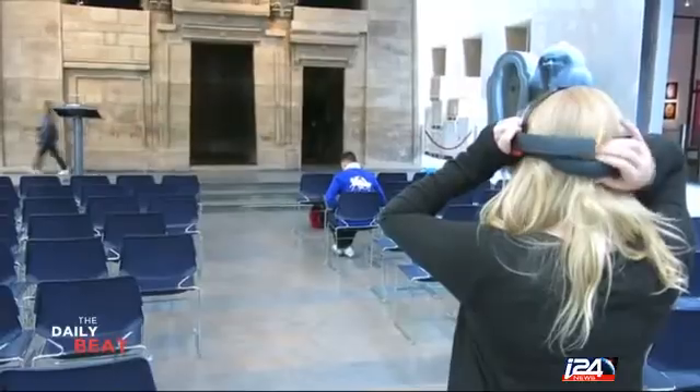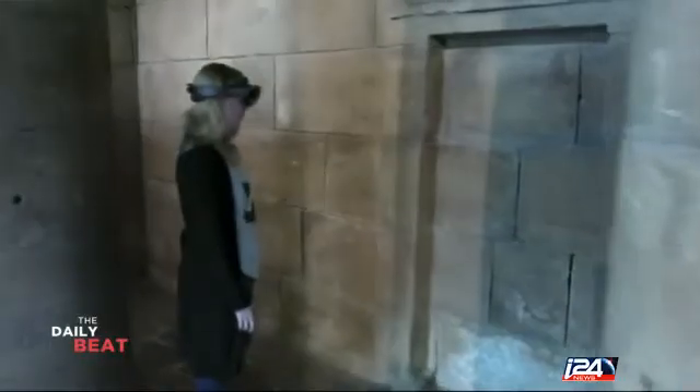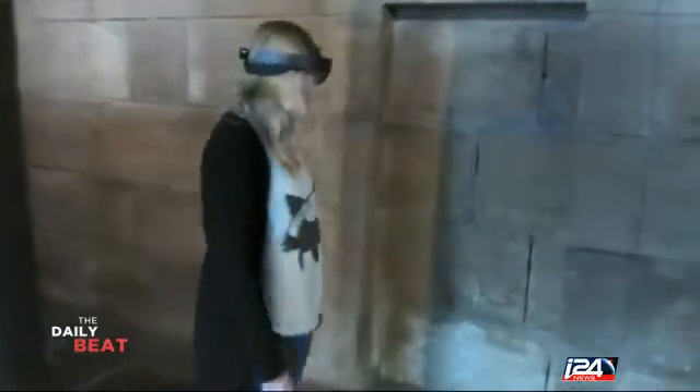Archaeology and cutting-edge technology are joining forces. The Rijksmuseum in the Dutch city of Leiden is using augmented reality to bring the past back to life. Now visitors can experience previously unseen parts of an ancient Egyptian temple.